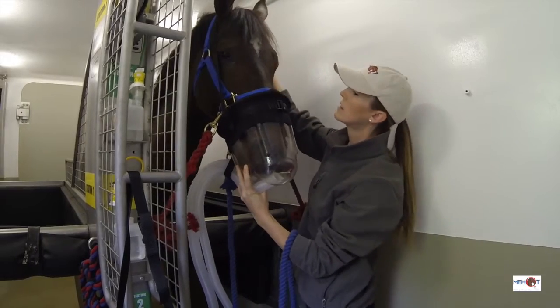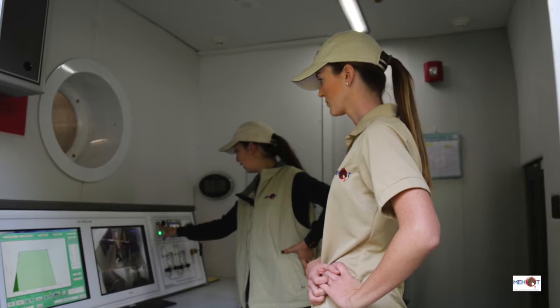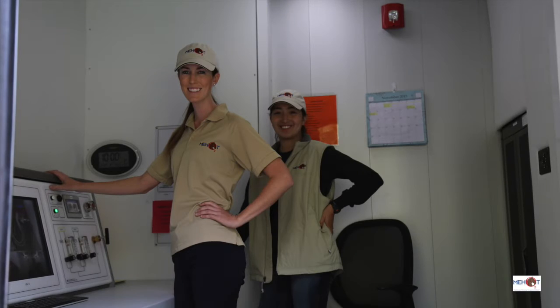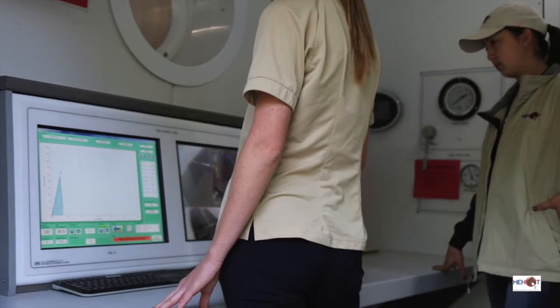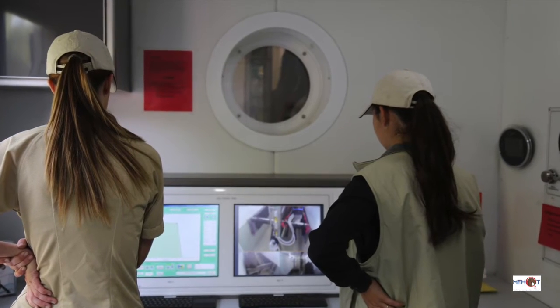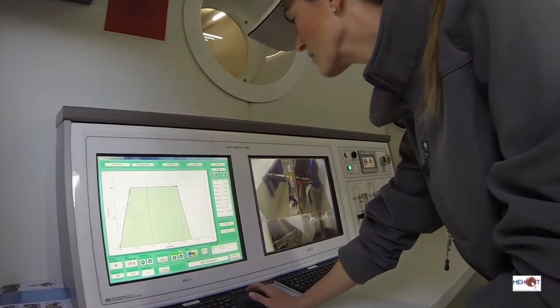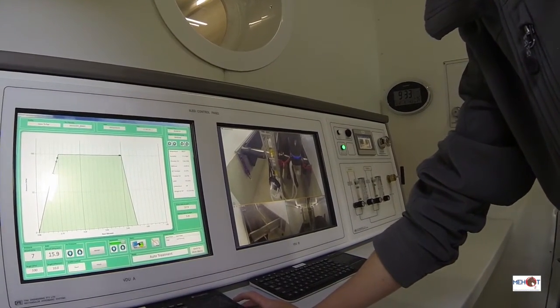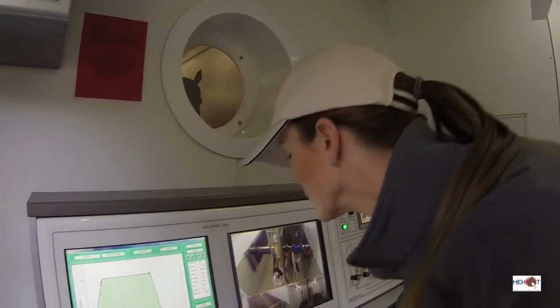Our trained technicians conduct the HBOT treatments from our control room equipped with 4th generation software that incorporates 20 years of computer control experience for hyperbaric systems. The closed-circuit TV on the console has three views of the two horses inside the chamber, complemented by a viewport of the chamber above the console. Our technicians have complete control over the treatment and safety of your horse via the touchscreen software and the manual controls.